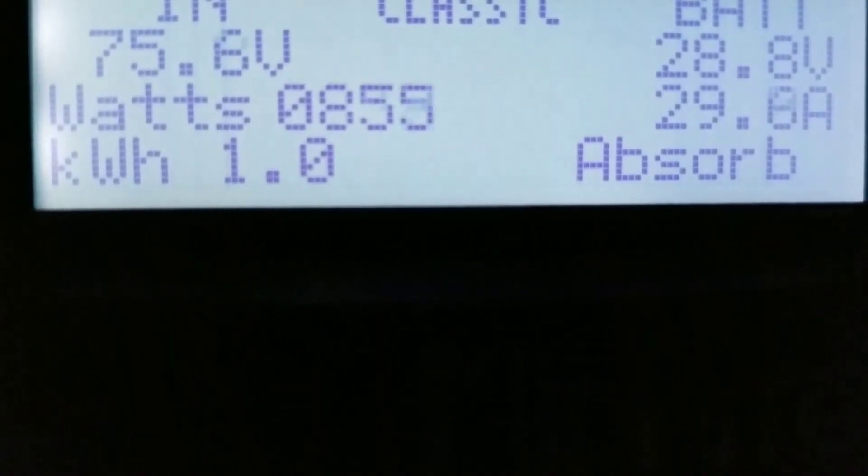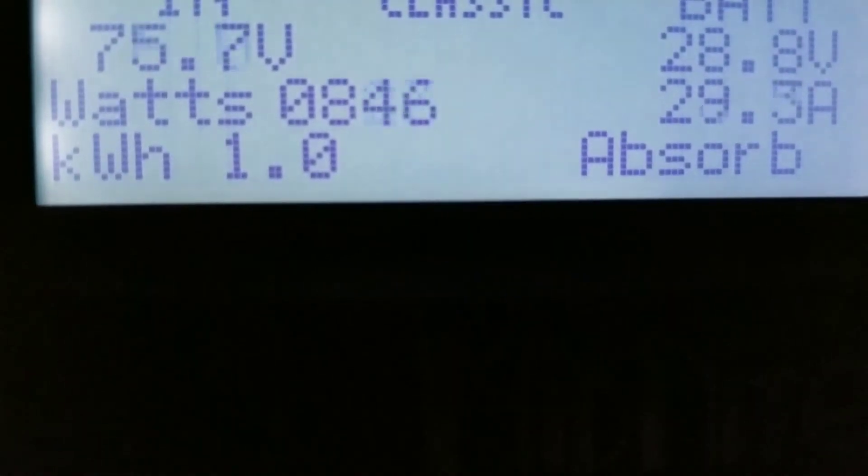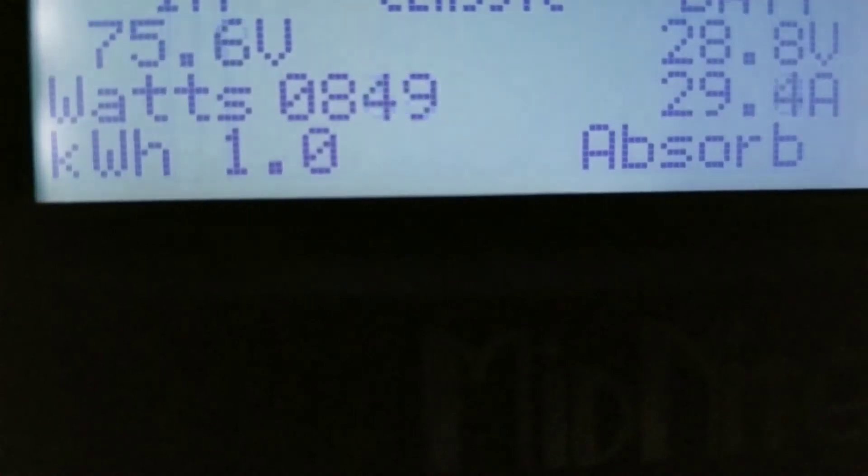That's a surge right there — the freezer just kicked in and we have a spike to 900 watts. Alright folks, bye for now from Minnesota.